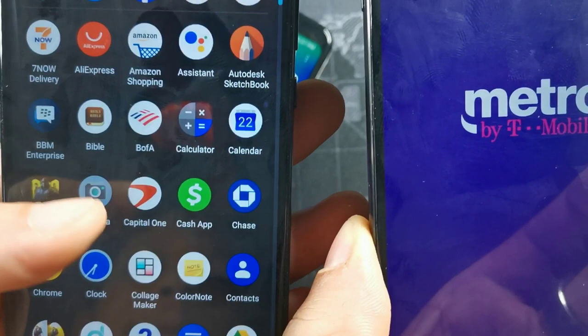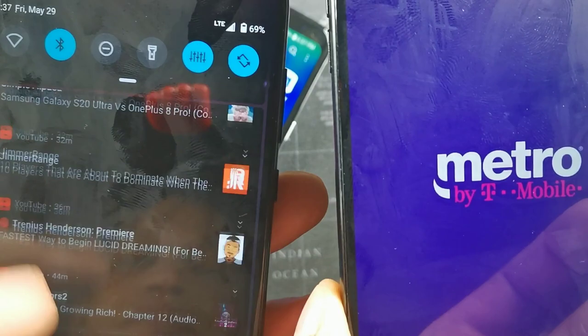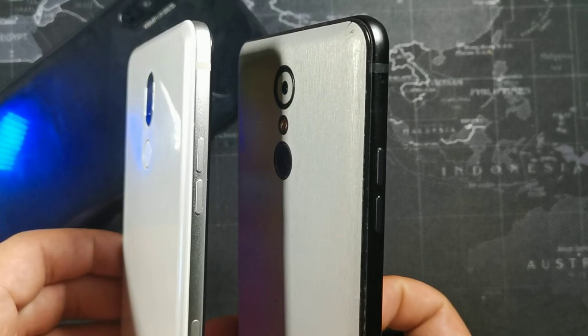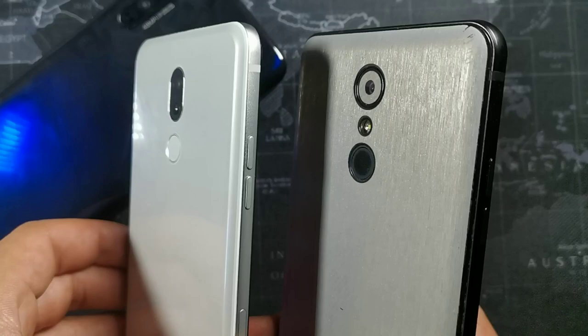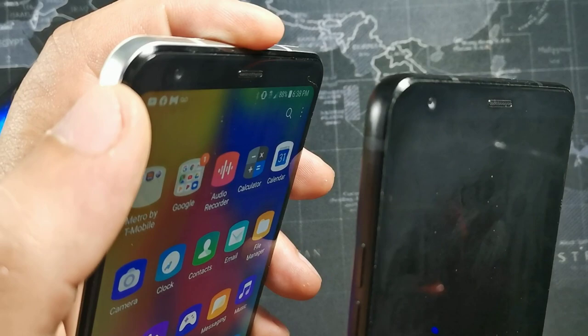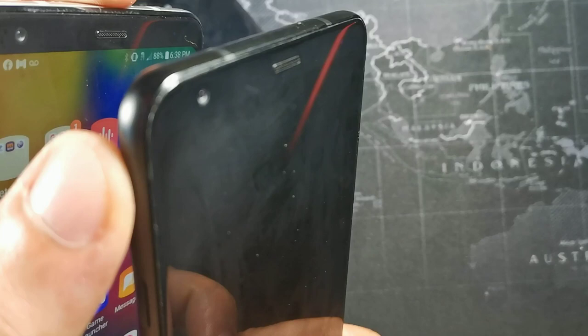Overall they have pretty much the same bezels, same screen quality, same processor, and identical cameras. I do have a skin on one of them which I customized with my own icons. That's actually the best thing about Android — if you don't like the LG skin you can remove it and put your own skin on there. Both of these phones are customizable, which is really cool.